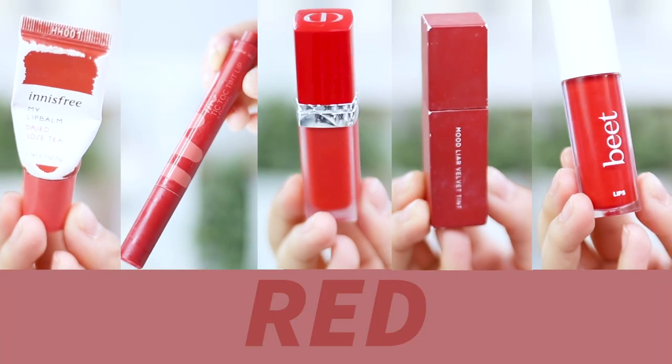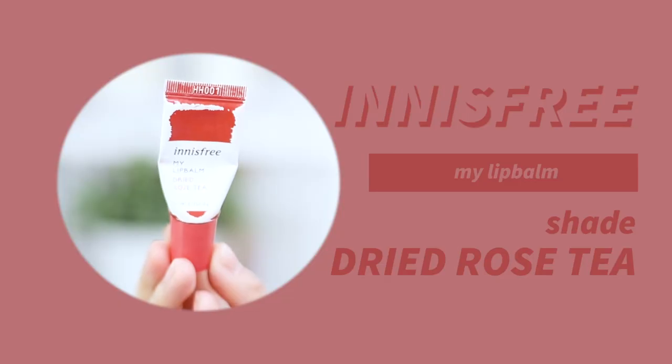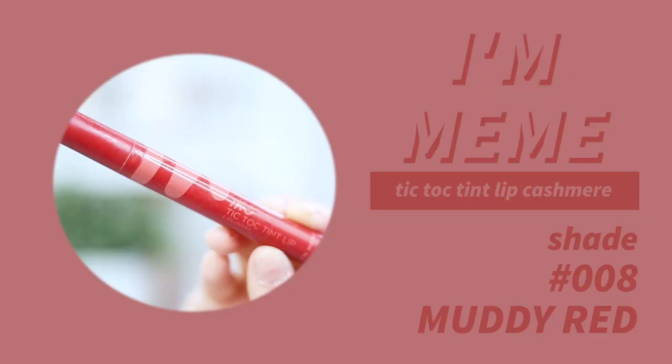Now on to red — I have five red options. The first is a tinted lip balm from Innisfree in shade Dried Rose Tea. It's pretty much a lip balm so you don't get a very opaque color, but it's very hydrating and smells like roses. It's also in a small travel packaging. Next up is the I'm Mimi Tick Top Tint Lip Cashmere in shade 08 — a more orangey terracotta red color. You can add a few more layers to make it more opaque.